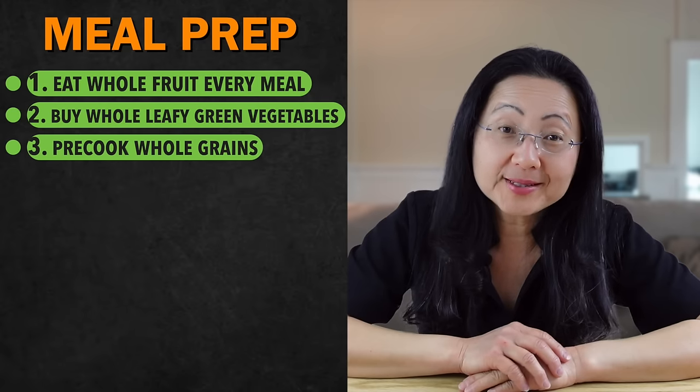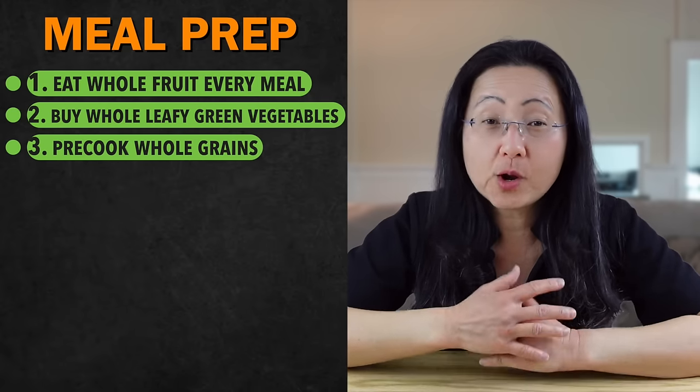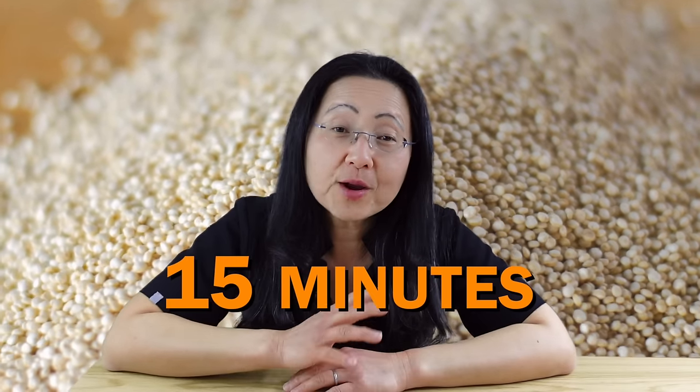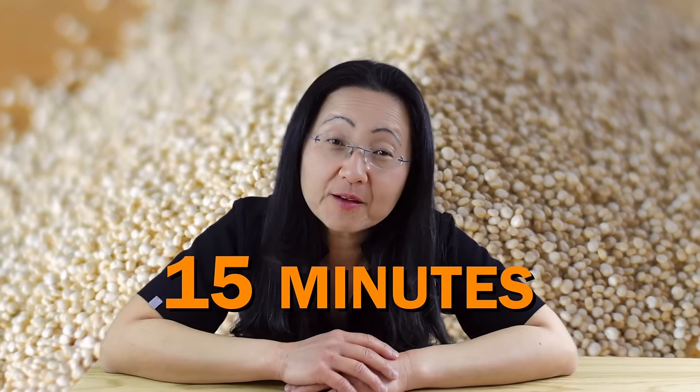Number three is to pre-cook whole grains. I usually pre-cook my grains for a whole week, refrigerate half and freeze the other half to keep it fresher. This saves me so much time because many whole grains take a bit longer to cook, except maybe quinoa, which is a quick 15 minutes. I really don't want to spend even that 15 minutes cooking one single food — this is why I have an Instapot, a pressure cooker. If I'm going to use it, I'll cook several grains at one time to get a variety of nutrients with one scoop.